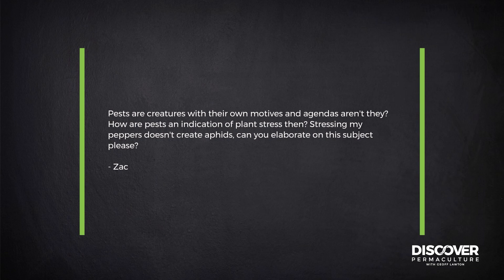Pests are creatures with their own motives and agendas. How are pests an indication of plant stress? Stressing my peppers doesn't create aphids. Can you elaborate on this subject, please?